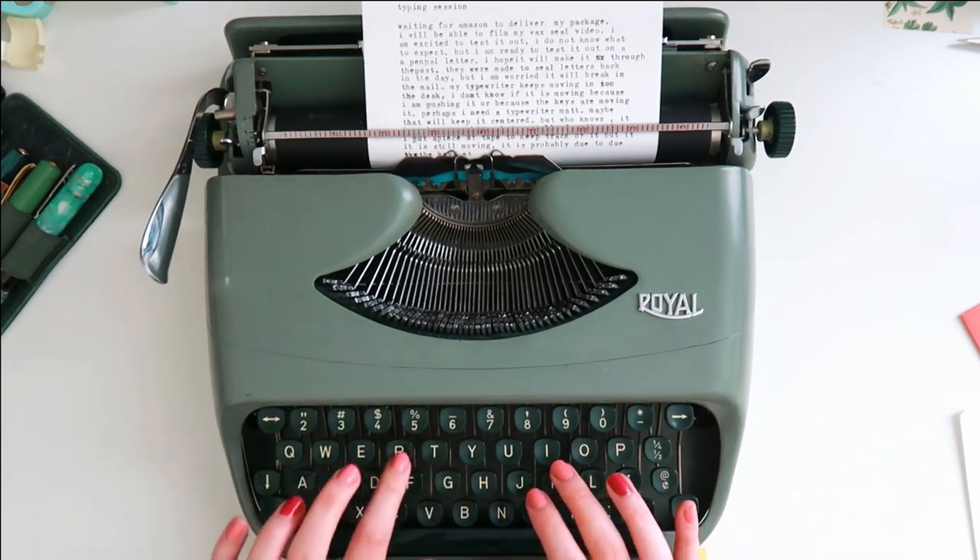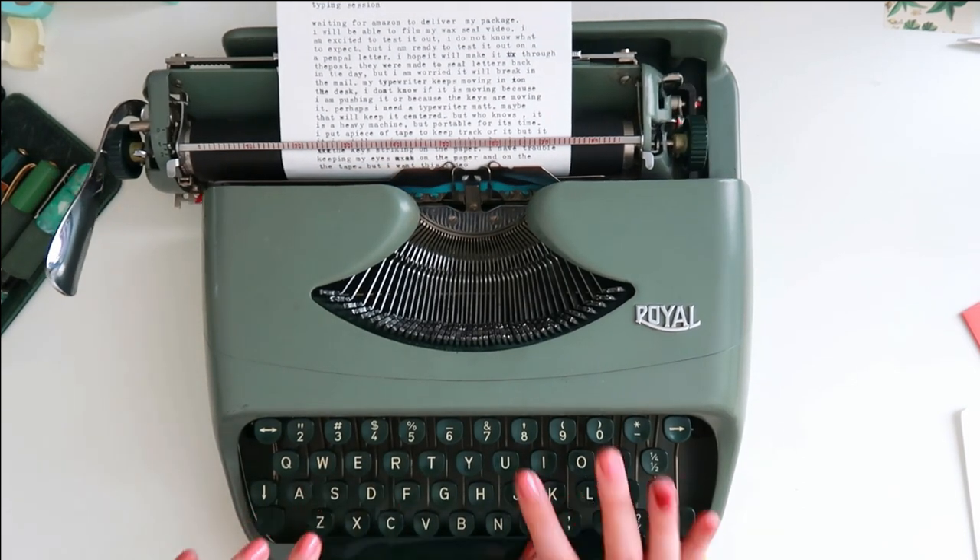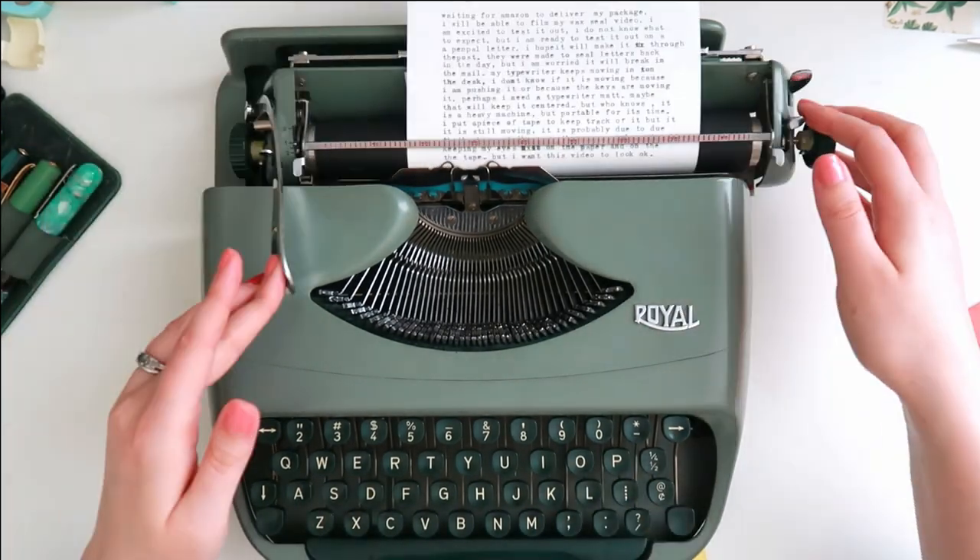I've also been looking at other typewriters because I do want to buy another one, but of course I'm just looking right now.